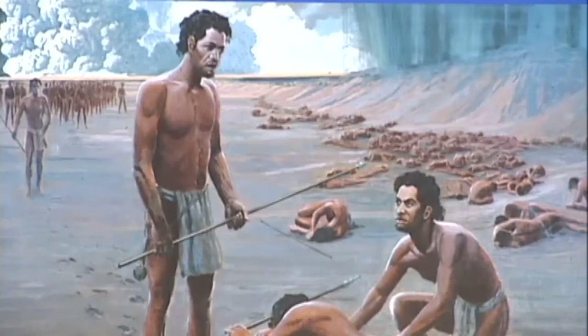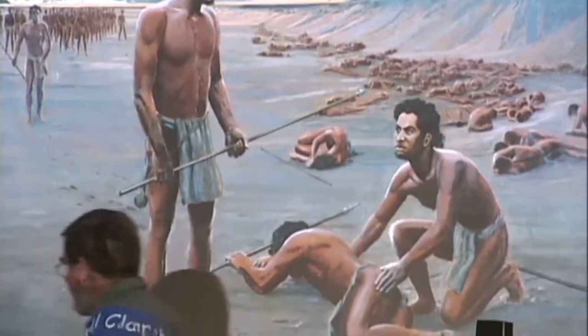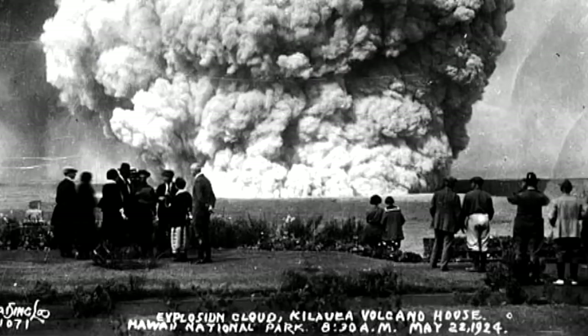Scientists say that thankfully the events were different in a very important way. This withdrawal of the summit lava lake was in no way similar to the one in 1924. In 1924, the lava lake had drained weeks before the explosive eruption — it was speculated that the lava had withdrawn below the local water table, which is rather high. When lava recedes, it weakens the walls and the walls start collapsing in. The idea in 1924 is that lava receded below the water table, allowing water to enter the vent, and so the explosions were what's called phreatic — basically groundwater flashing into steam and exploding that way.